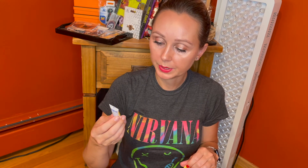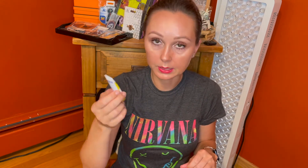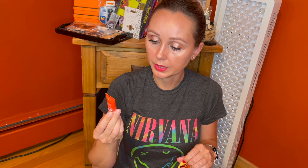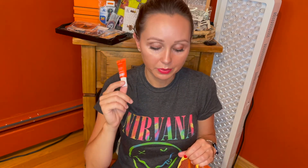We got the Supergoop Play SPF 50, which I will also never turn down — I do think that's really nice. And we got the Sunday Riley CEO 15% vitamin C brightening serum. It's a very tiny sample, but the product is $85 on its own, so it's nice to try it before you buy it. You won't know if it works well for you because the sample is too small, but at least you'll know if your skin is reacting to it.